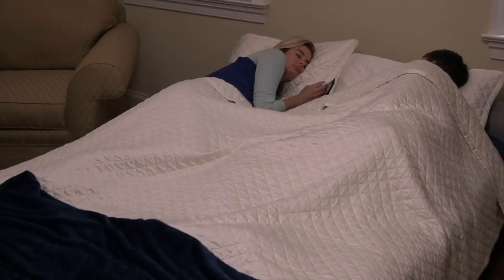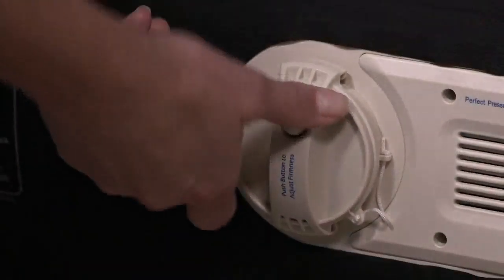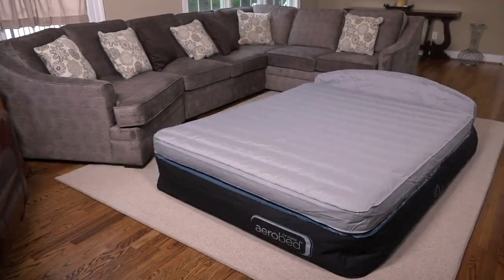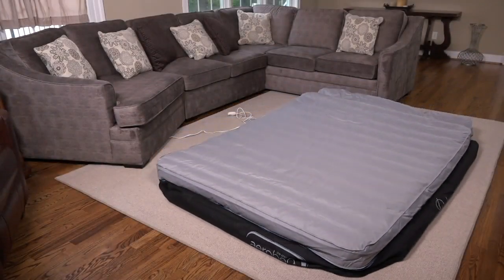You want to talk about durability — it's got multiple layers. This is an instant bed that has a headboard. That's classy. And it inflates in less than two minutes.